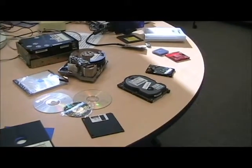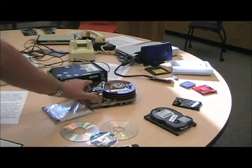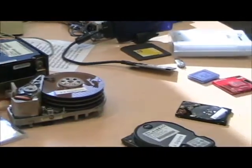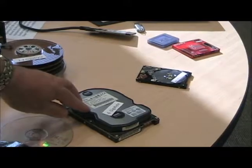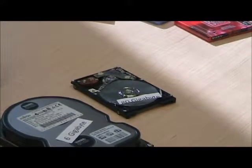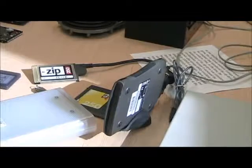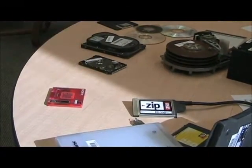Moving on to our hard drive display. This huge drive here is 1.2 gigabytes, probably from the late 70s. We move into something from the late 90s — around 1998 to 2000 — which was a 6-gigabyte drive, considered large at that time. The next drive is a laptop drive at 80 gigabytes. You can see how the size has progressed. As space requirements increased, we went through several different iterations of disks that could hold more and more memory.